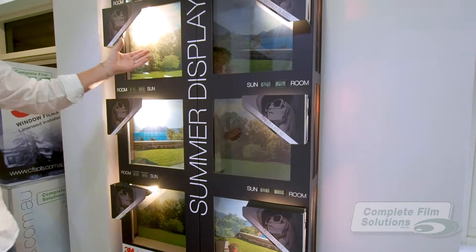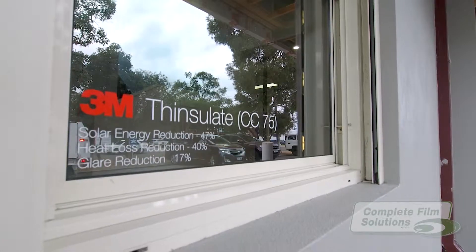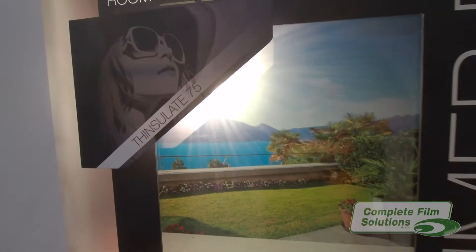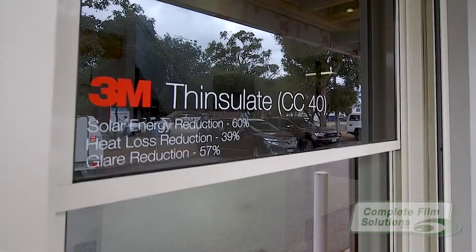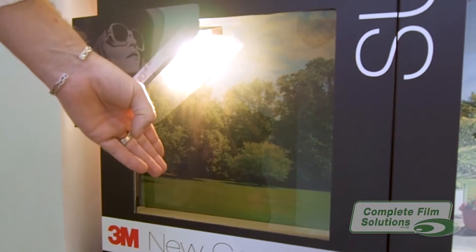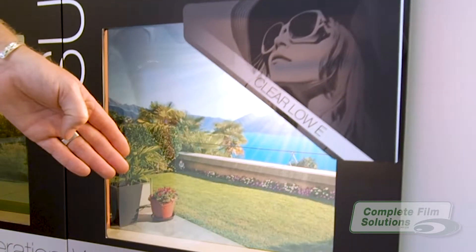These include Clear Double Glaze, Tinted Double Glaze, Thinsulate 75 — our amazing clear film that blocks heat unlike anything you've seen — Thinsulate 40 with the same heat blocking technology as 75 but with a darker tint, Prestige 40, our solar control film product, and Lowy Glass, one of our most popular market competitors.